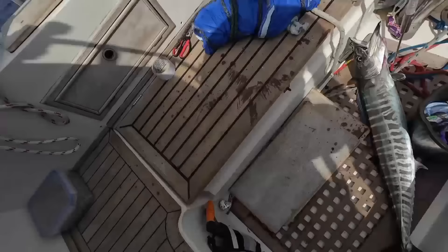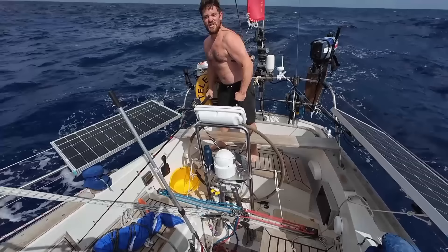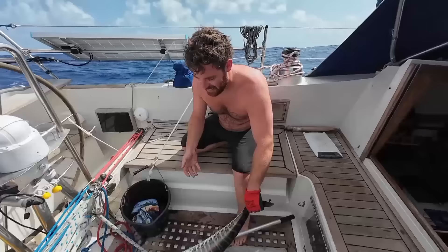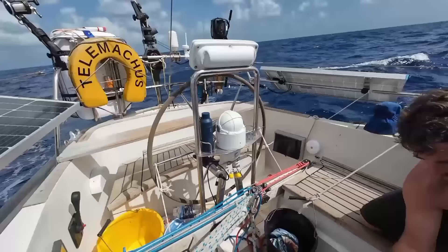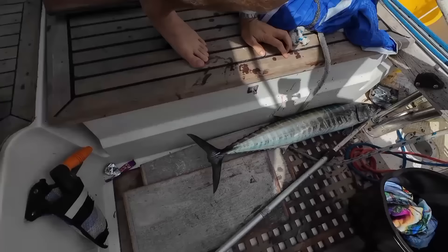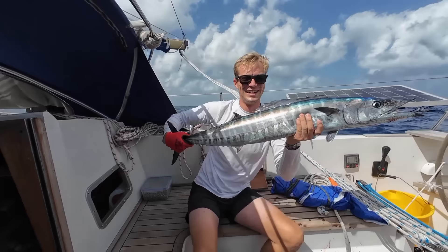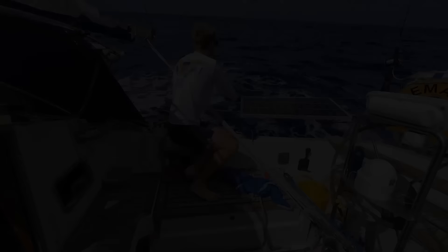Stephen, let me grab the gaff. Oh my God, that is enormous. That's too big. We film it, and then we just launch him back over the side. Everybody starts kicking — alright, launch him.